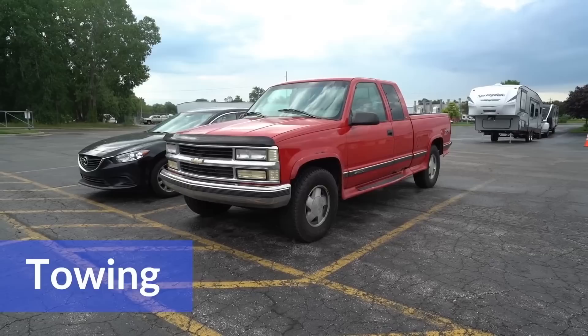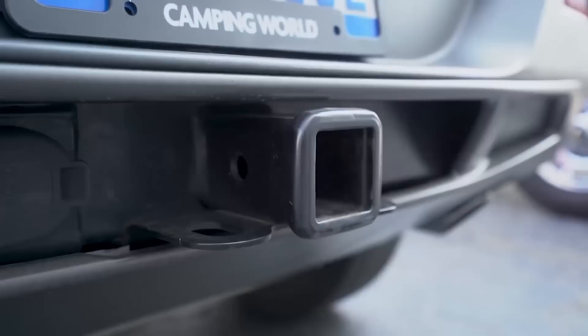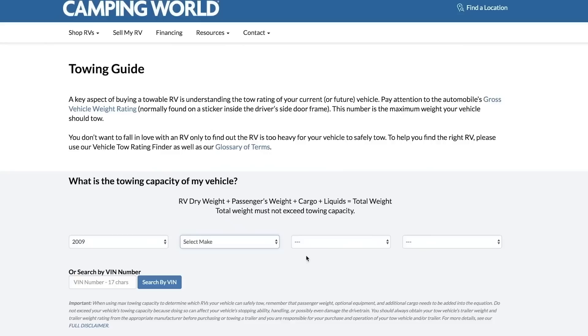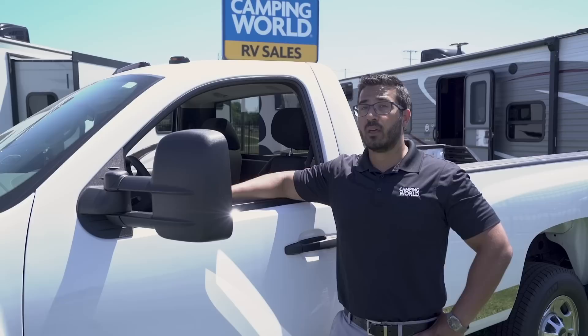The first thing you need to decide is what you plan on towing with. Do you keep your current vehicle or buy a new one? You'll want to find out if your current vehicle can tow the trailer you're interested in. The first factor is tow capacity. You can generally find this in your owner's manual, or visit rv.campingworld.com/towguide and enter either your VIN number or year, make, model, and trim package to find max tow capacity.